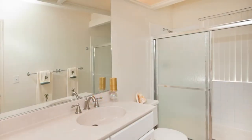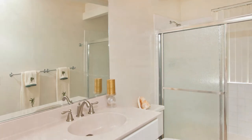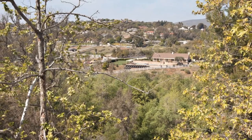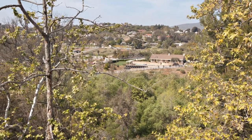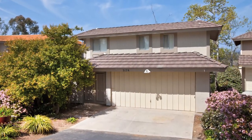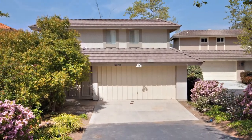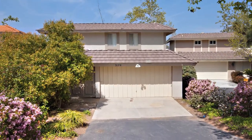The upstairs guest bath has a full shower and plenty of storage area under the sink, and there are four large closets right outside the bathroom that would be perfect for storing extra linens, blankets, toys, etc. The two-car attached garage can be conveniently accessed and the wide driveway could easily hold four cars.